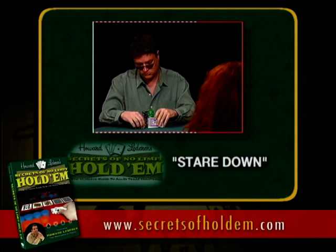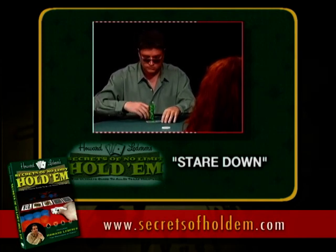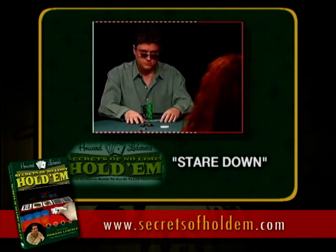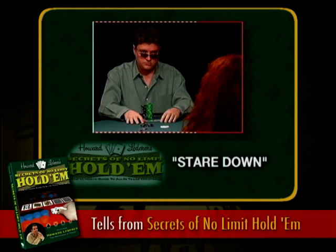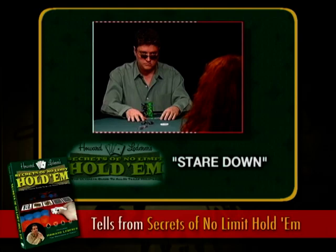This next tell I call the stare down. It's pretty much the same tell we just saw, but I wanted you to see it from Janine's perspective. Tony's putting his chips in — see how he sits straight up, looks right at her, and stares her down. Again, it's the strong-means-weak here. He's trying to look forceful and a bit defensive. He's considering whether to bluff — there goes the bluff — the extra chips go in, and he sits right up, looks right at his opponent, squares his shoulders. This is a classic bluffing move.